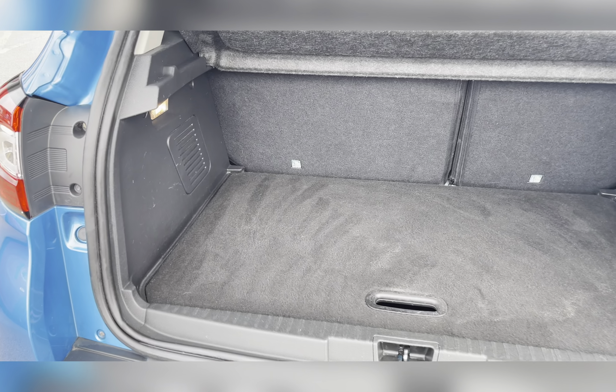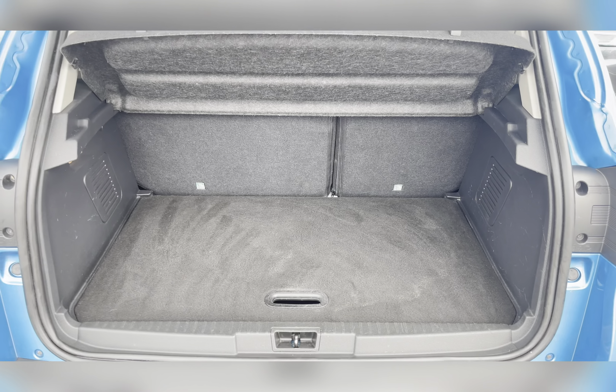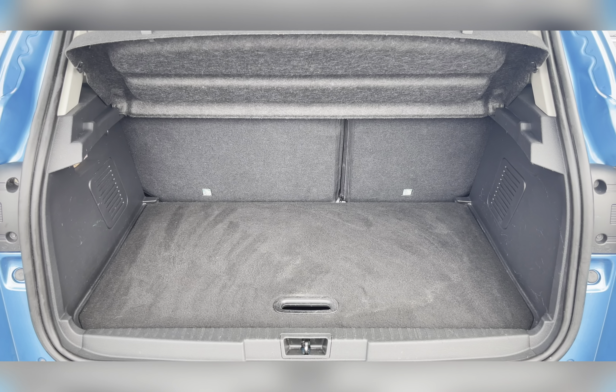Moving to your boot space, you have a substantial amount of room. You could easily fit in a medium-sized suitcase, perhaps your weekly shop, or even a pushchair.